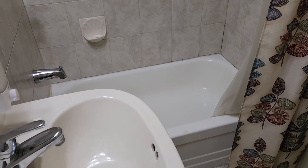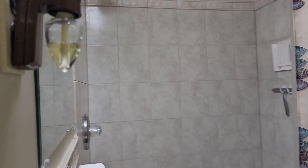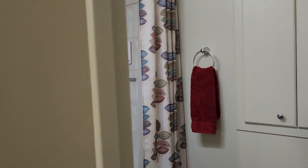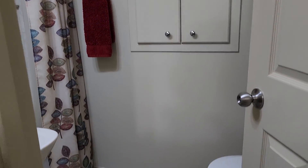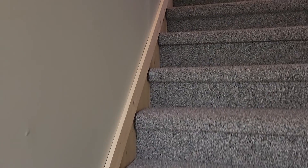Bathroom — it's a little bit of a smaller tub, but tub-shower in very, very good shape. Perfectly functional, lots of storage, perfect off the main floor.